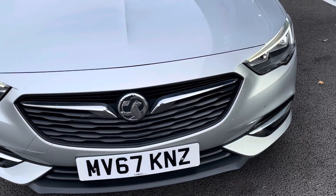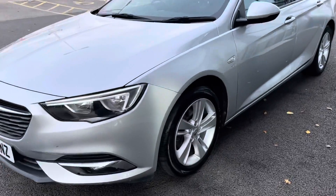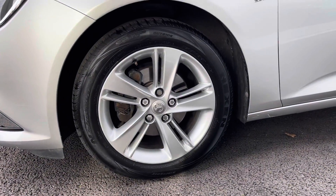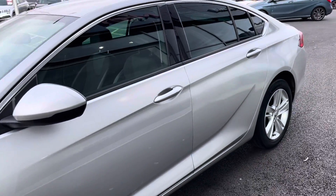Looking along the front, you can see the iconic Vauxhall styling with the LED headlights, which are very nice. Moving over to the passenger side, I'm going to drop down and show you the alloy wheels, which are in fantastic condition. All four are the same and the tyres are in great condition too.